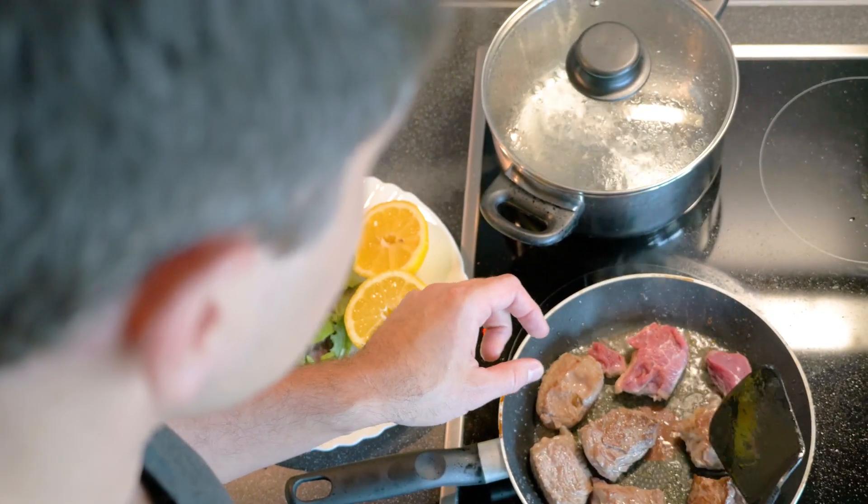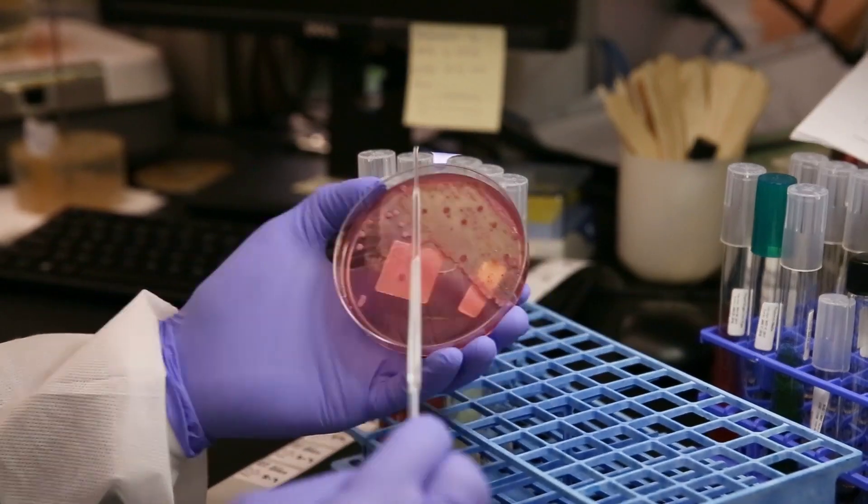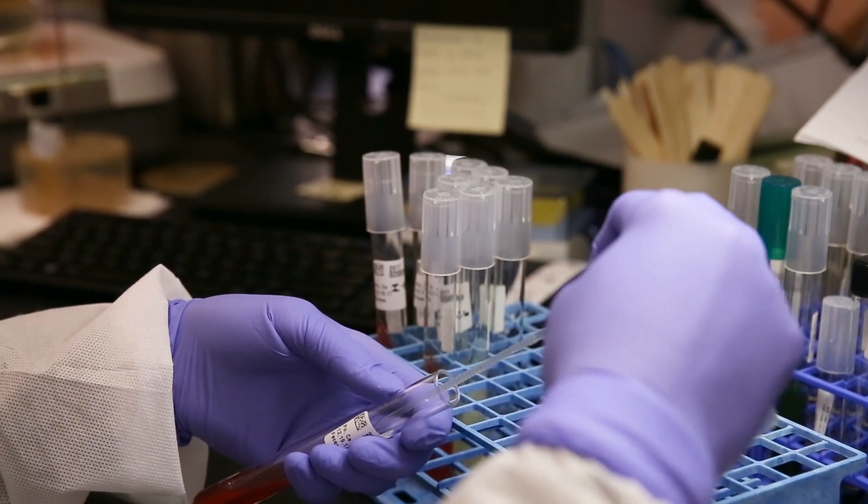For an outbreak of a foodborne illness like E. coli, that intervention might be working with the Department of Agriculture to help find the food that's making people sick and continuing to test samples from those who were sick to ensure they won't get others sick.